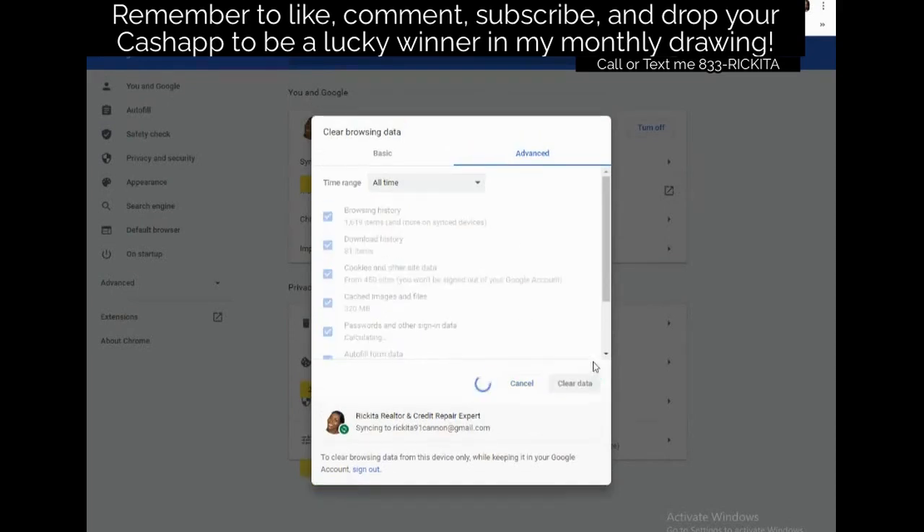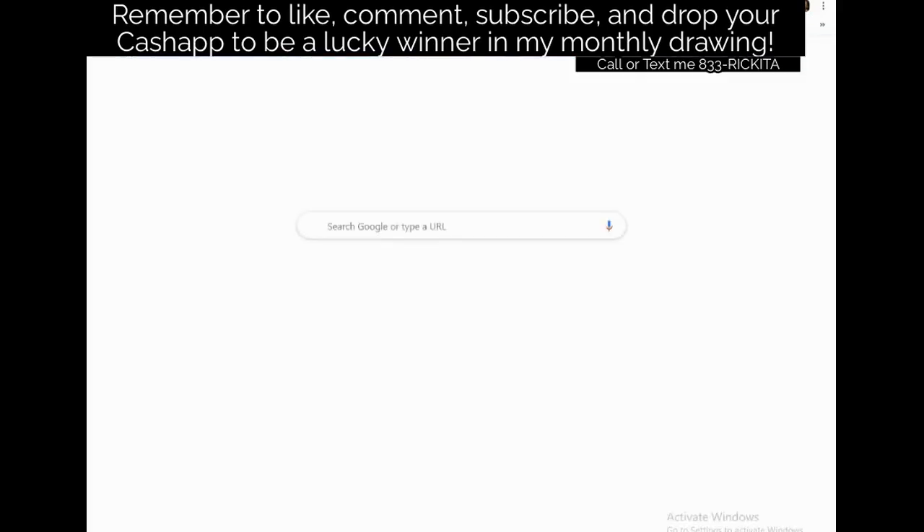Right now 450 sites have cookies on me, they're tracking me. My download history shows 81 items downloaded and 1,619 items in browsing history. Let's go ahead and clear all of this out. After clearing, we want to go right into FactorTrust. Instead of waiting here, let's go straight to FactorTrust — it's going to be a long video but let's make sure the data is actually cleared.